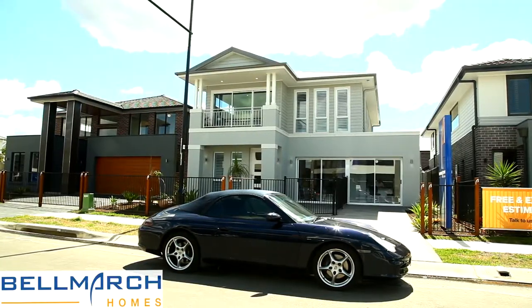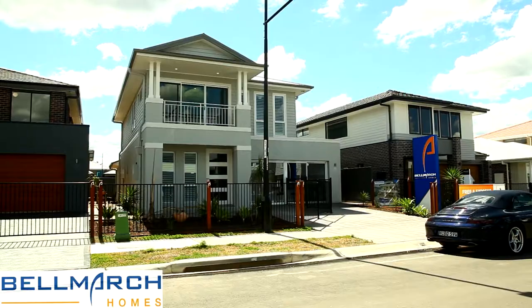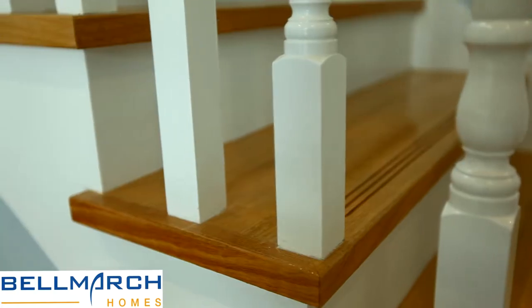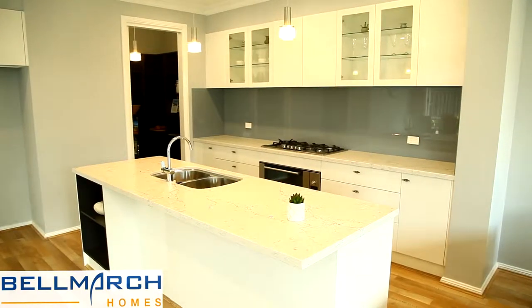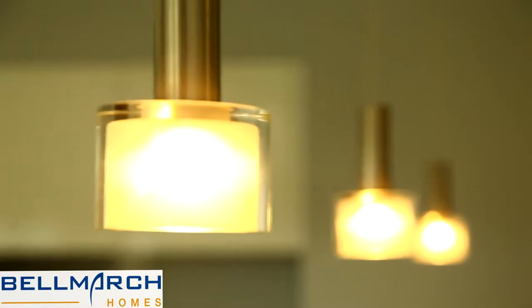We're proud to introduce you to our two new display homes at Alara Estates and Marsden Park. Introducing the Portland 12 Hamptons Facade Display Home. Featuring a fabulous Hamptons facade and matching beachside interior fit-out, the Portland 12 is a must-see for any 12-metre block owner or larger wanting to build their dream home.